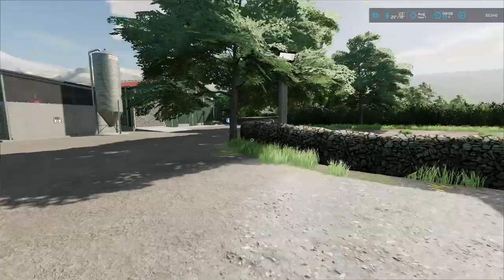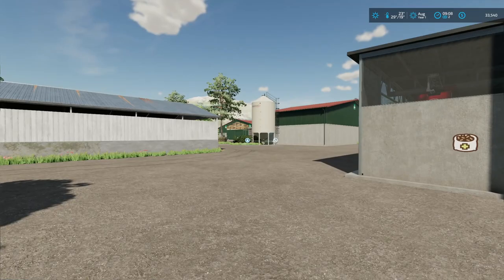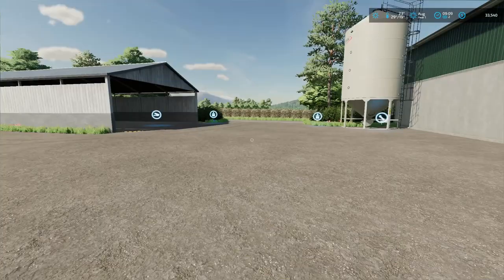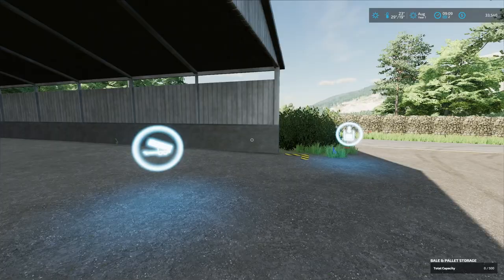Standard meaning there always seems to be a chicken coop around — it's just so easy to take care of. We have a couple of pretty large cow barns, and if I remember correctly from looking at this map a while back, the capacity on these is very high for the number of cows. There have been some changes over time and we now have bale and pallet storage up to 500, which is a good number.